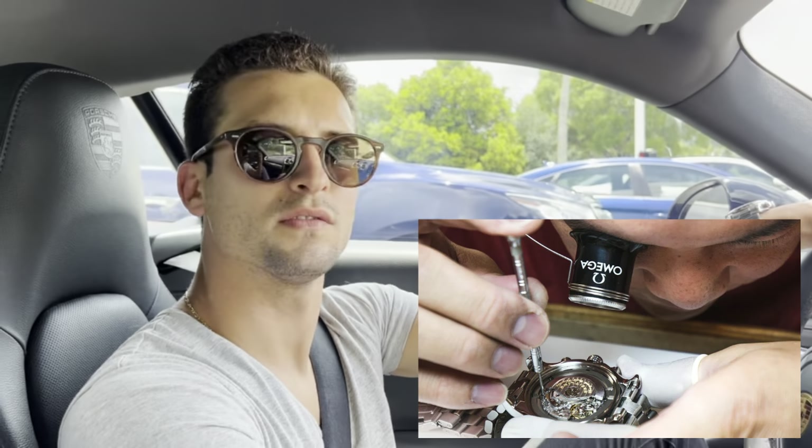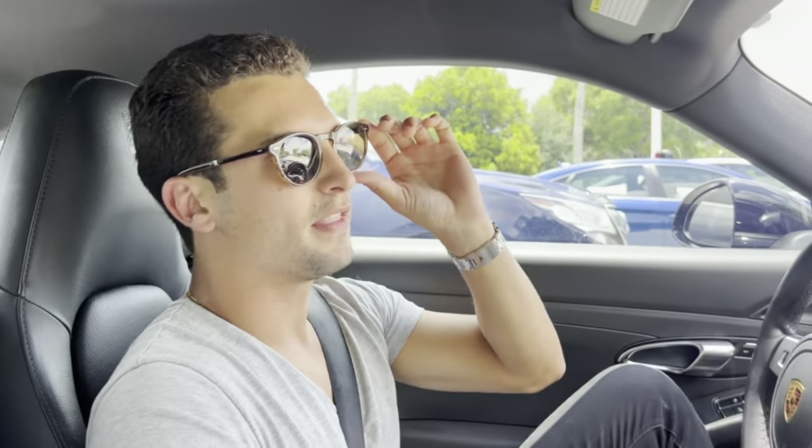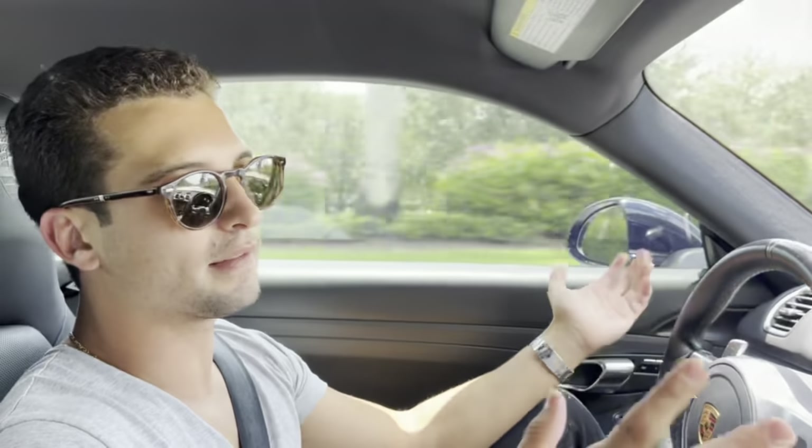I was wondering how often should one service a watch? Well, it really depends on the movement. I've heard some brands actually recommend servicing every year — I've heard of Cartier clients taking their watches in every single year, which is out of this world. Usually for something simple it should be every 5 years, most chronographs as well. But if it's a modular chronograph, which has two movements together and is more complicated, the more pieces it has, the more often the service intervals should be.